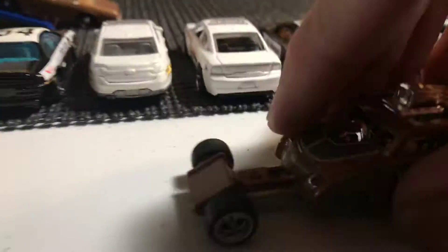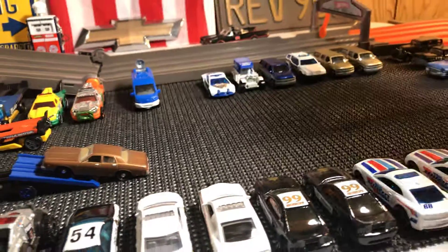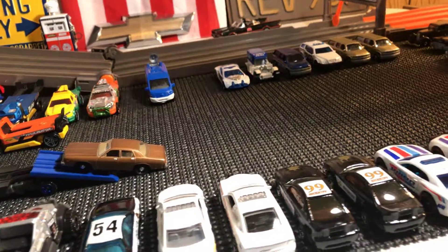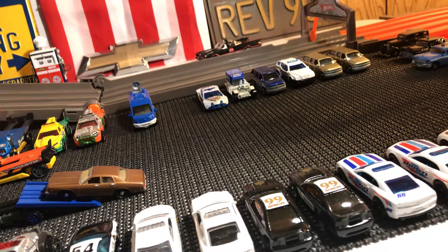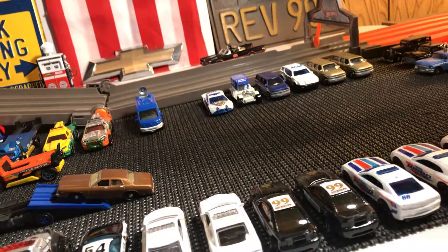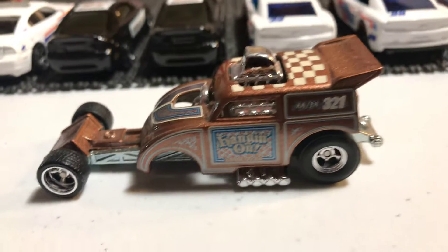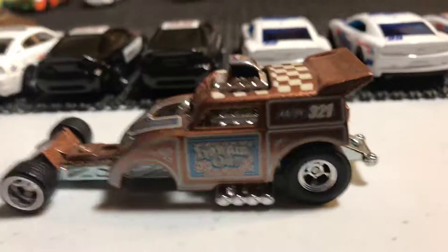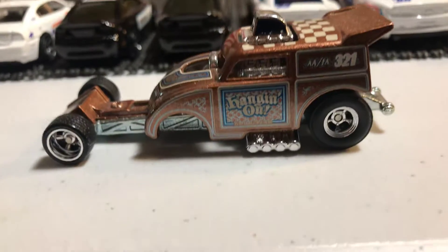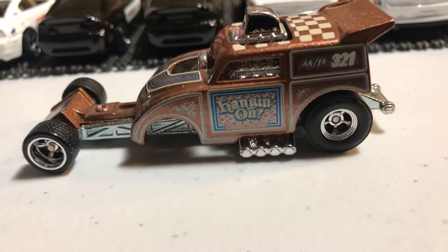I think this one came out in the '90s, though it says 2014 — that's about when I got it. I really like this. It's probably my favorite Alter Ego I've ever seen. I really, really like this quite a bit. Really beautiful — I like the color, the design. Makes me think of the '70s.